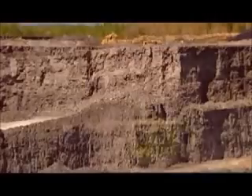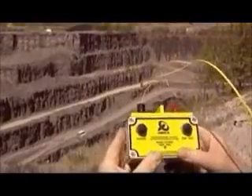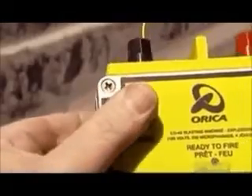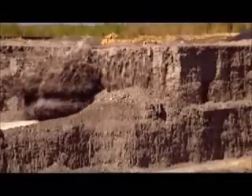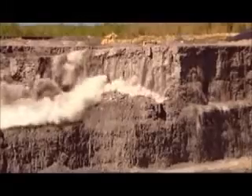Workers drill holes in the rock wall in which they plant powerful explosives. For safety, the workers have to position themselves behind the area they're blasting, maintaining a distance of at least 50 meters.